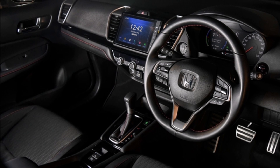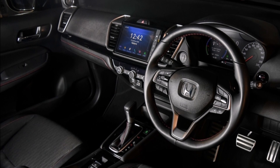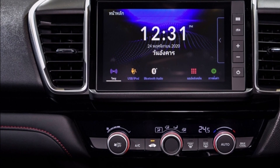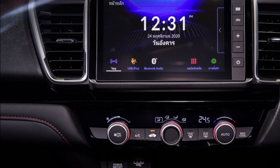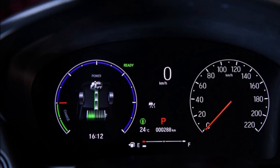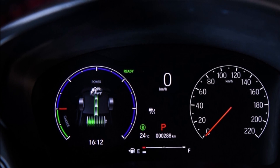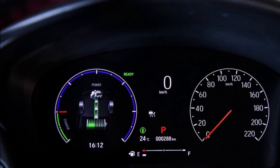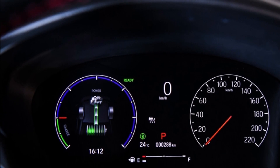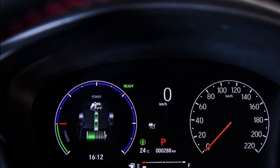เชื่อมต่อ Honda Connect เทคโนโลยีด้านการขับขี่ ระบบช่วยล็อกความเร็วรถที่พวงมาลัย ปุ่ม Econ พร้อมไฟแสดงผลการขับขี่แบบประหยัด Eco Indicator ระบบเบรกมือไฟฟ้า ระบบ Auto Brake Hold พร้อมหน้าจอแสดงข้อมูลการขับขี่แบบ TFT ขนาด 7 นิ้ว ด้านเทคโนโลยีความปลอดภัย Honda Sensing ระบบเตือนการชนพร้อมระบบช่วยเบรก CMBS ระบบช่วยควบคุมรถให้อยู่ในช่องทางเดินรถ LKAS ระบบเตือนและช่วยควบคุมเมื่อรถออกนอกช่องเดินรถ RDM และ LDW